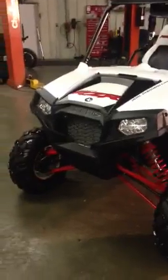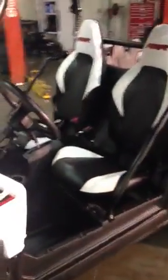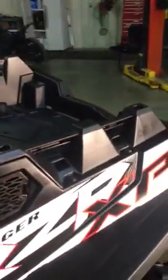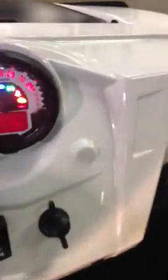We'll do a walk around on a 2011 Polaris Razor 900 XP — bad boy, white lightning on wheels. Everything's factory stock. See it's got 975 miles on it.